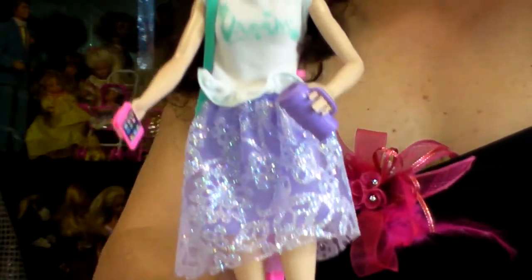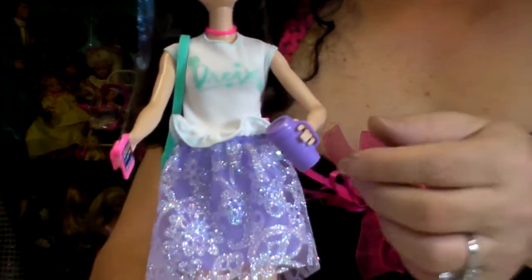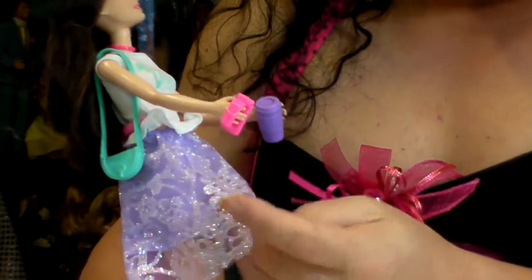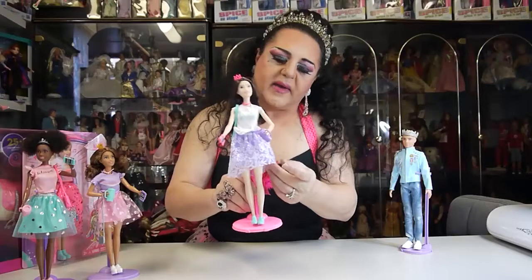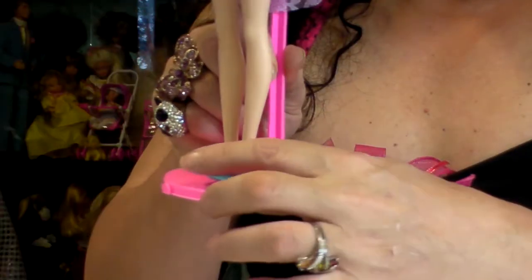And this is Renee. Renee has a top that says 'Dream,' a little crown tiara on her head, and she has her drink bottle and her phone. She has a purple skirt underneath with a glittery pattern on the top — it's quite cute — and she has turquoise shoes.